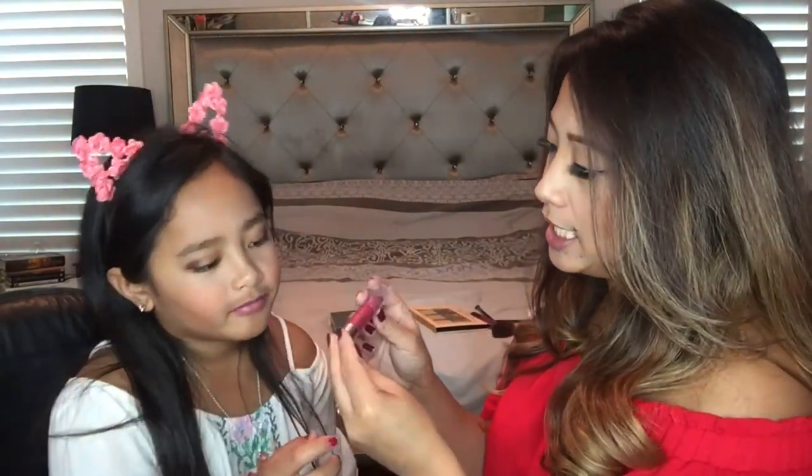Now we're going to use this Clinique Chubby Stick in Super Strawberry by Clinique. It's kind of like a big crayon, so I'm going to let Halle put that on. Good job. Do I put it on the top lip? Yeah. This is not a full coverage lipstick — it's very much like a tint, but it has the creaminess of a crayon. It gives a nice subtle tint. That looks so pretty on you. Nothing too bold. Of course if it was myself I'd go in with something a little bit bolder, but I think that this is just perfect for her.